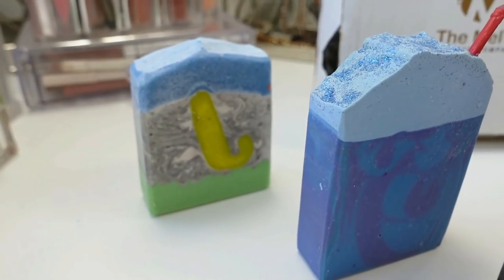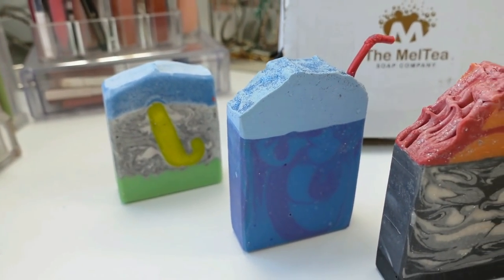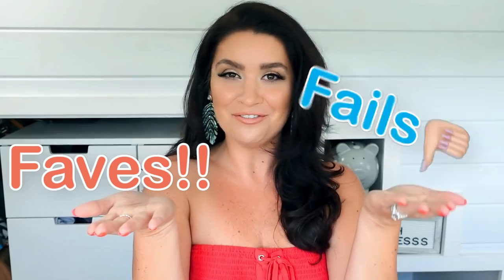I still need to get into some BoxyCharm April base box goodness, because this is the base box I pay for. I'm so excited to get to share her spring collection because oh my gosh. Hi friends, welcome back to my channel and welcome to the April faves and fails!